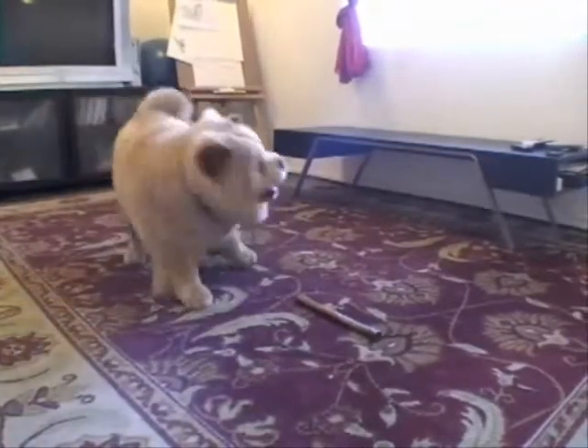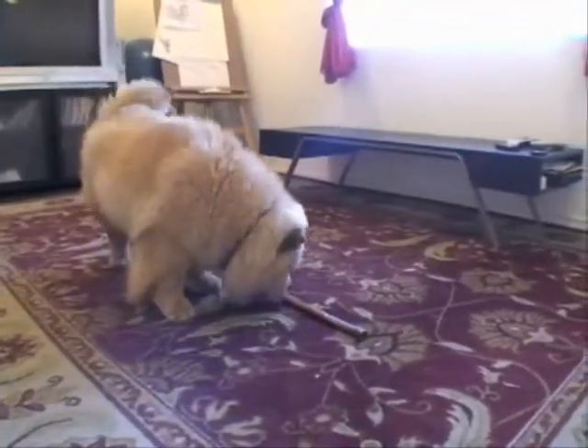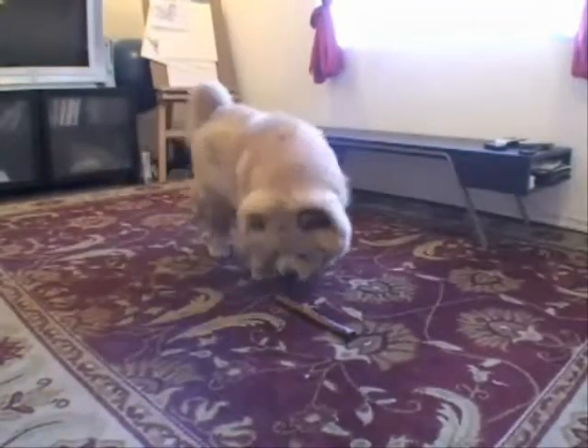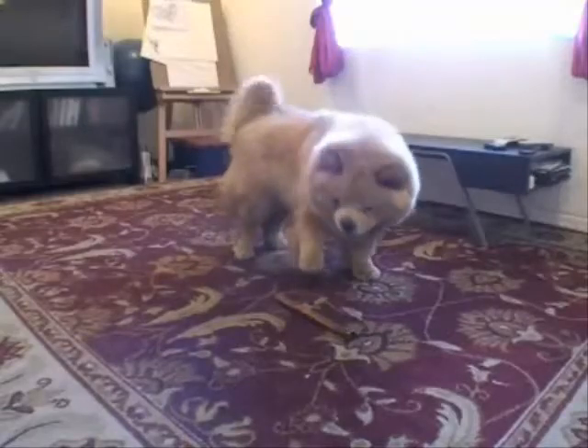A Chow is a very timid dog and is good to have around the house, but is not as playful as other dogs. What's good about them is that they are very fluffy.